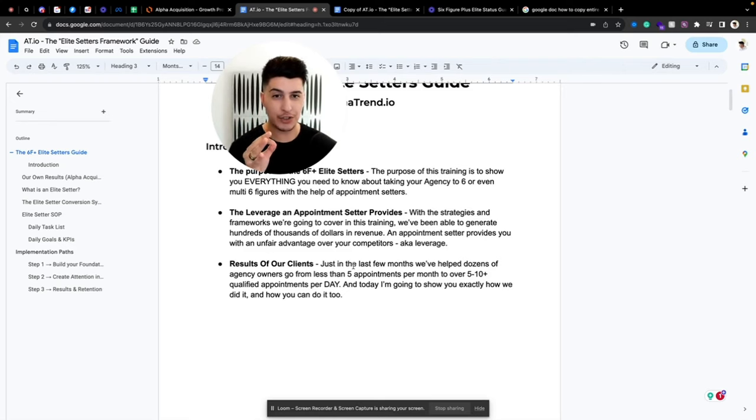An appointment setter provides you with an unfair advantage over your competition, and that unfair advantage is called leverage. Think about a lever — it's not binary. It's not do you have leverage or not; it's how much leverage do you have. The further away you grab the lever, the easier it is to pull up the weight. This is what we want to do with every single client acquisition infrastructure that we build.